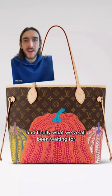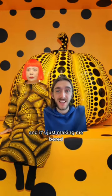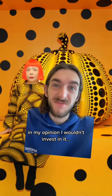And finally, what we've all been waiting for: pumpkins. But if I'm being honest, I'm really over this collection and it's just making me bored. In my opinion, I wouldn't invest in it.